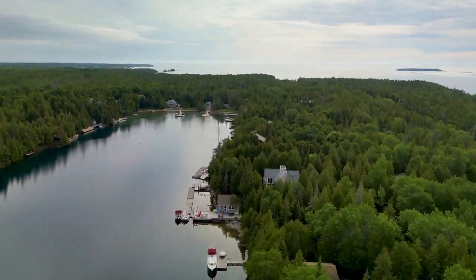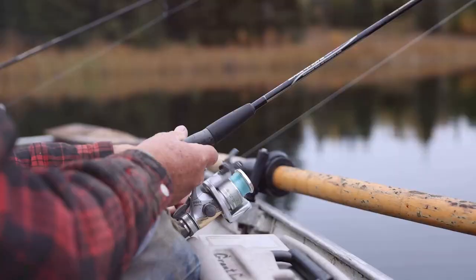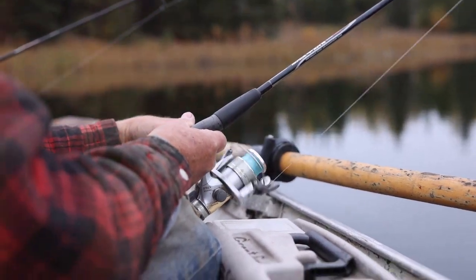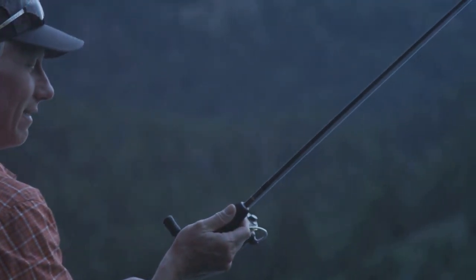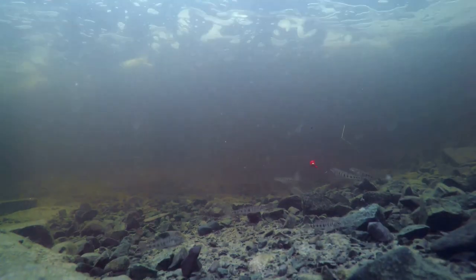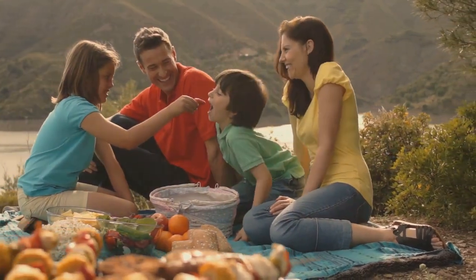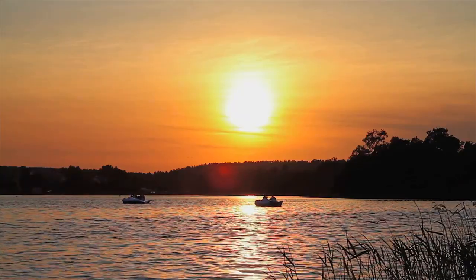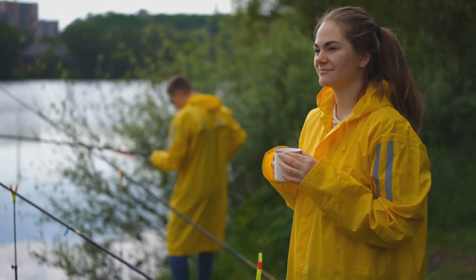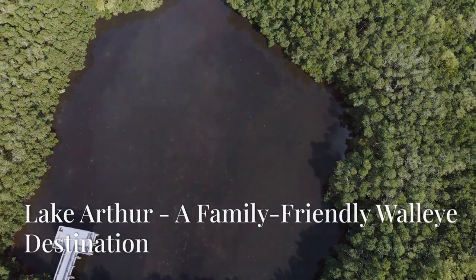Next, we journey to Shenango River Lake, a true walleye factory in western Pennsylvania. This lake is known for its abundant walleye population and consistent action. Trolling with crankbaits is a popular and productive method here. The lake's numerous points, humps, and submerged roadbeds provide ideal structure for walleye. With its natural beauty and recreational opportunities, Shenango River Lake is a must-visit destination for any angler seeking to test their skills.